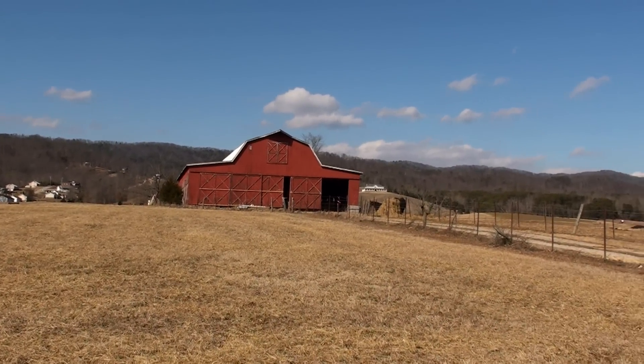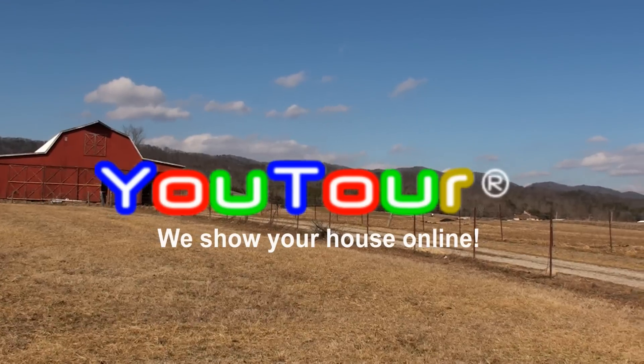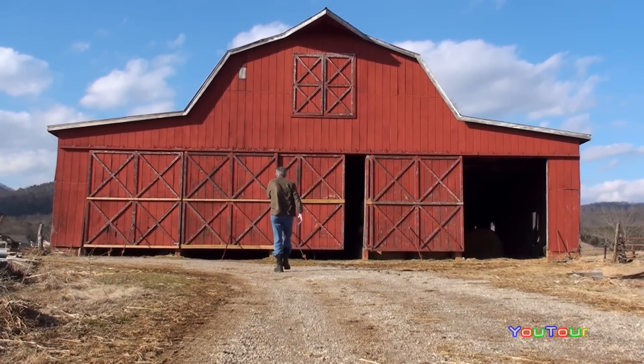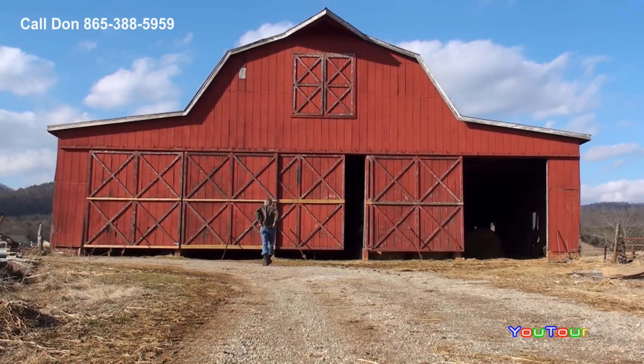Two things I want to show you before we go in the house. You have the option of buying the house in one acre, or for about $30,000 to $35,000 more, you can get five beautiful acres in this big barn, approximately 66 by 110 feet.